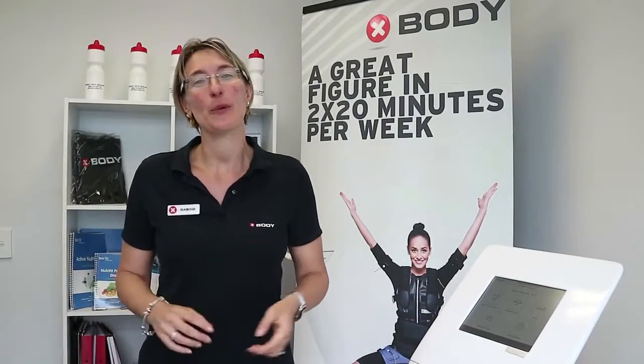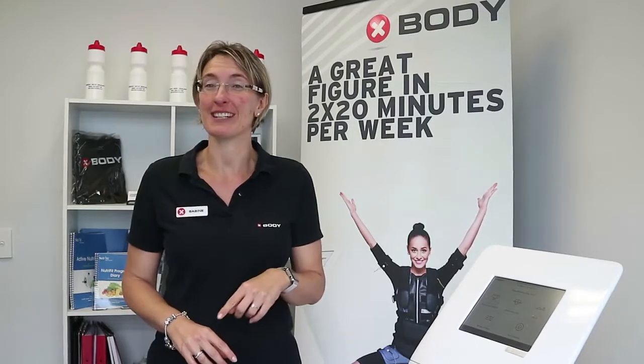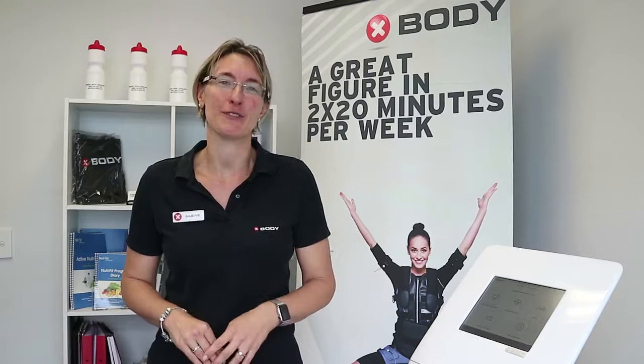Hi, my name is Sabine Perry from Exbody New Zealand. Thank you so much for booking your first session with us. I'm just going to quickly run you through what we're going to be doing in your first session.